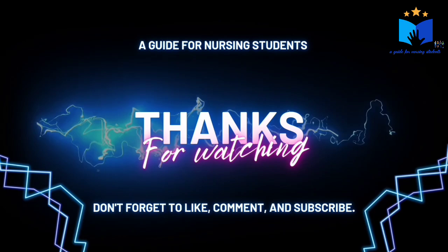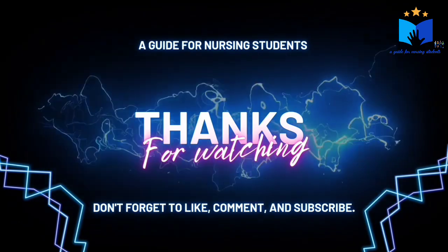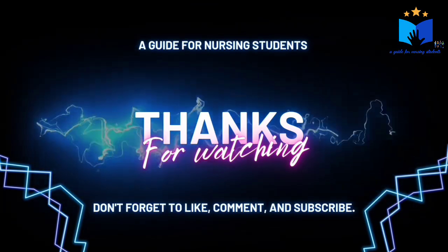Hope you understood the topic. If you found this video useful, please do like, share, and subscribe. Thanks for watching. See you next time.